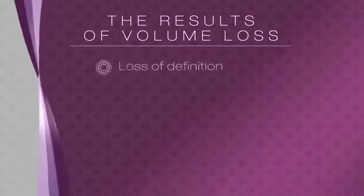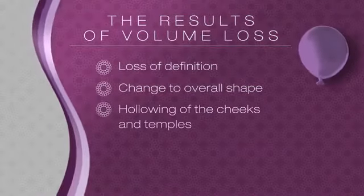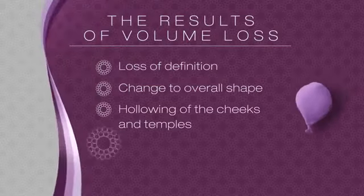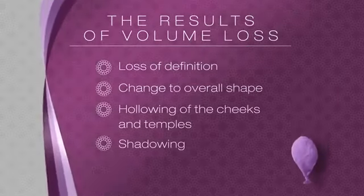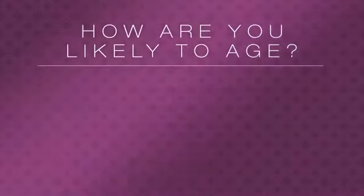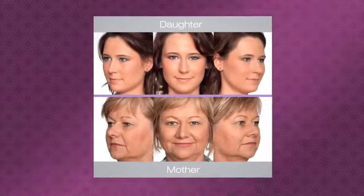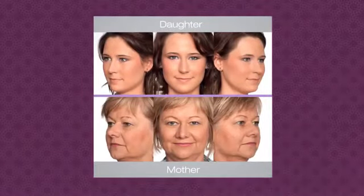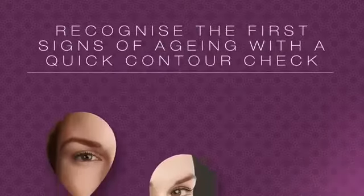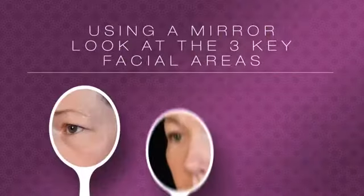The results of volume loss include loss of definition, a change to the overall shape of your face, hollowing of the cheeks and temples, shadowing in the depressions, and sagging or drooping skin. But how are you likely to age? Looking at your mother could give you an idea. A quick contour check is the first step to taking control — look in a mirror at your three key facial areas.